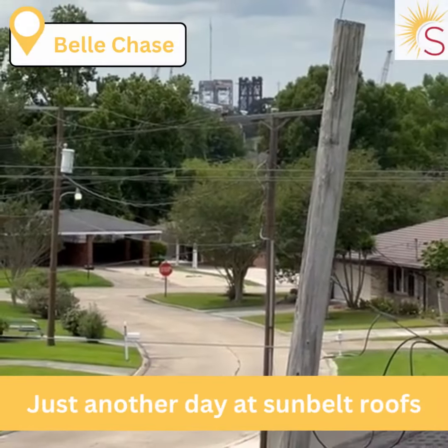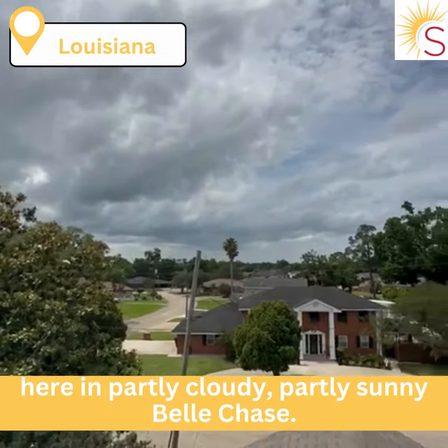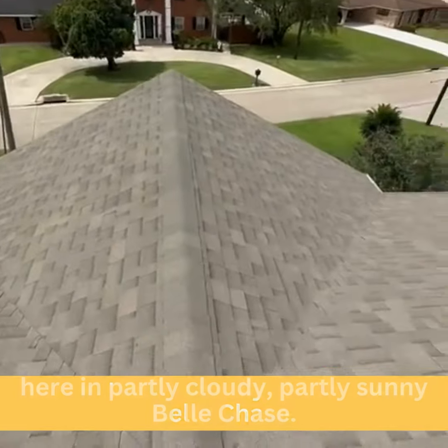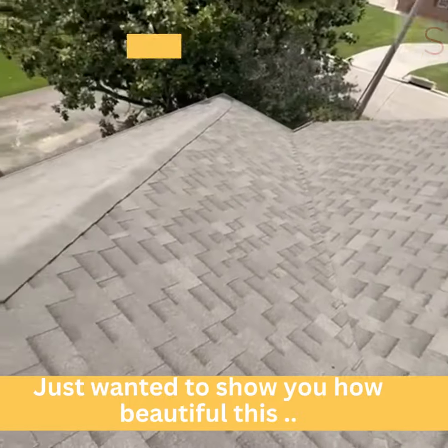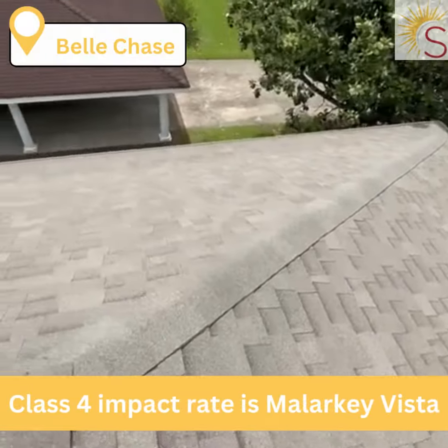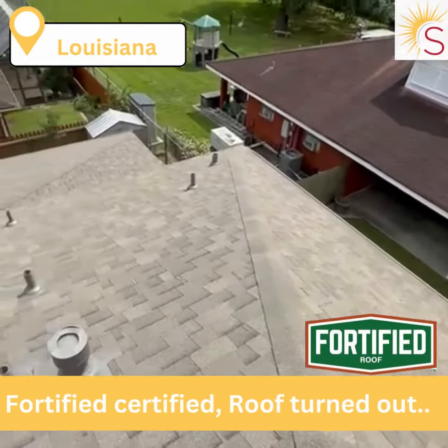Just another day at Sunbelt Roofs here in partly cloudy, partly sunny Bell Chase. Just wanted to show you how beautiful this Class 4 impact rated Malarkey Vista fortified certified roof turned out.